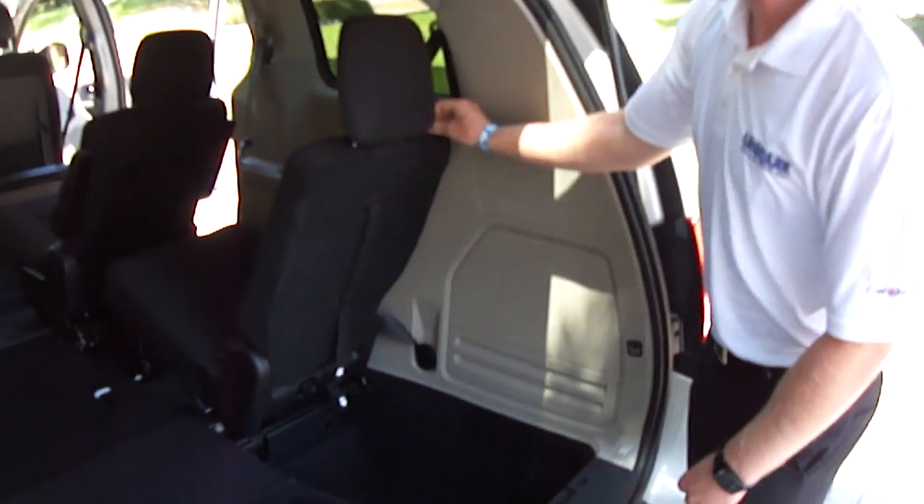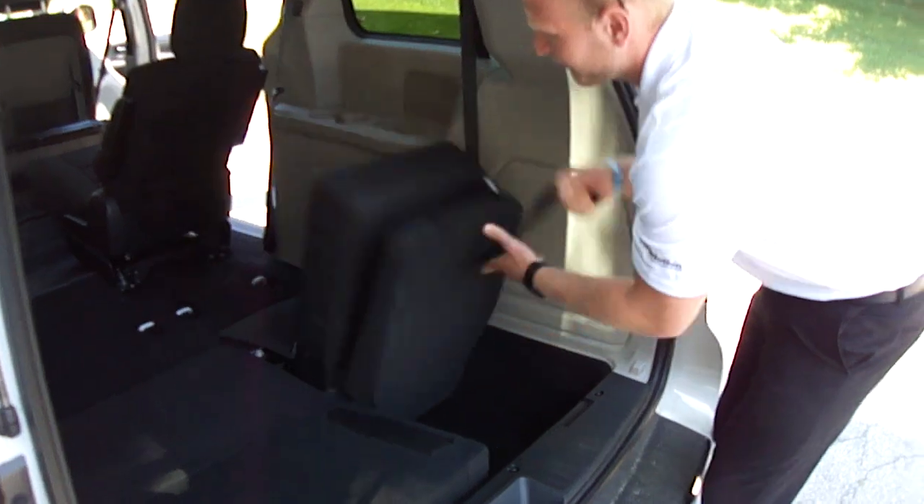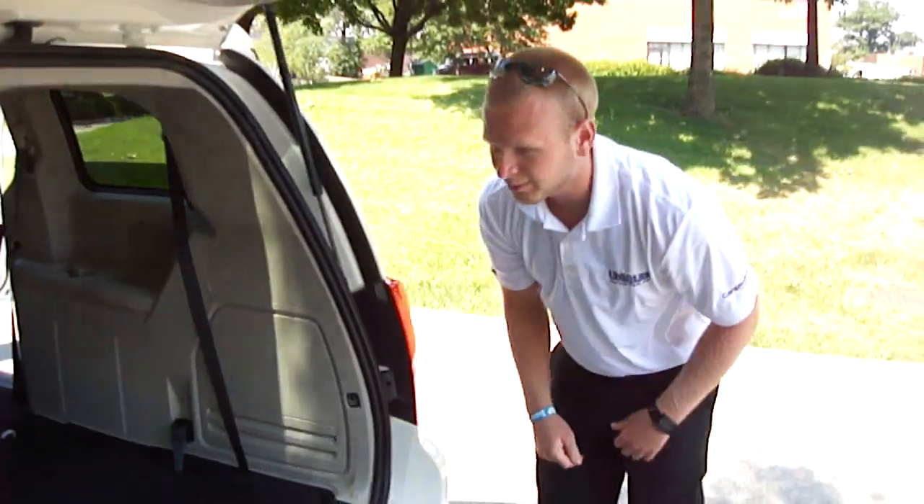The Stow-n-Go works super, super easy in the rear here — follow the numbers. We've got one, two, three, four, boom — into the floor, no problems at all.